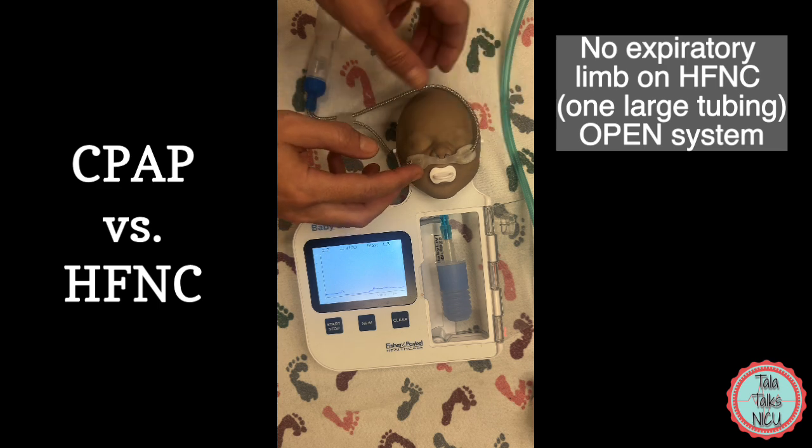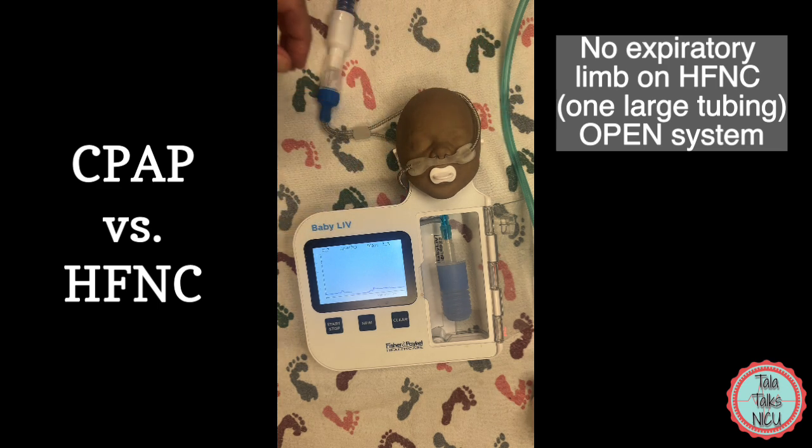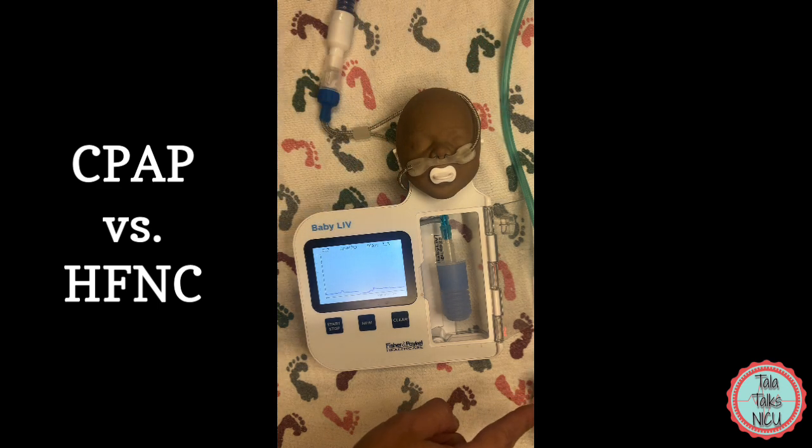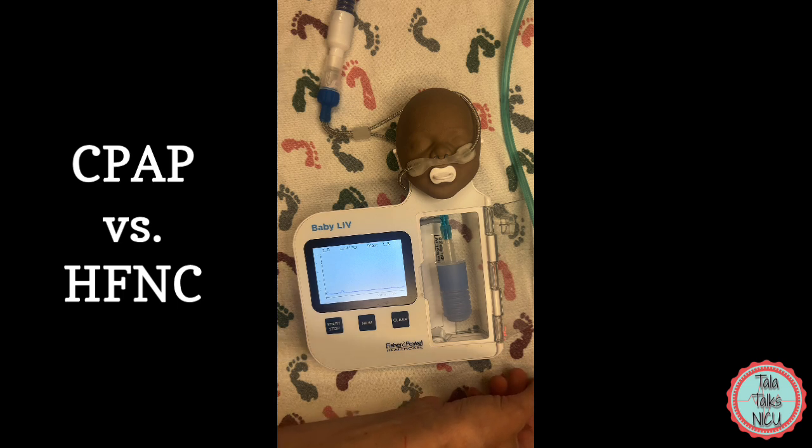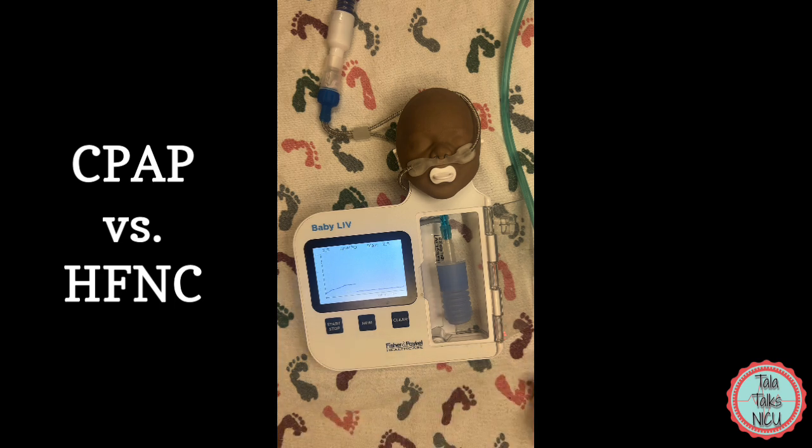So we've got this baby on high flow nasal cannula and right now we are running this at three liters per minute. You can see that we do have a little bit of pressure — the pressure that we've got is like 0.7, so about one, not completely nothing. Now going up on the flow to seven liters per minute.